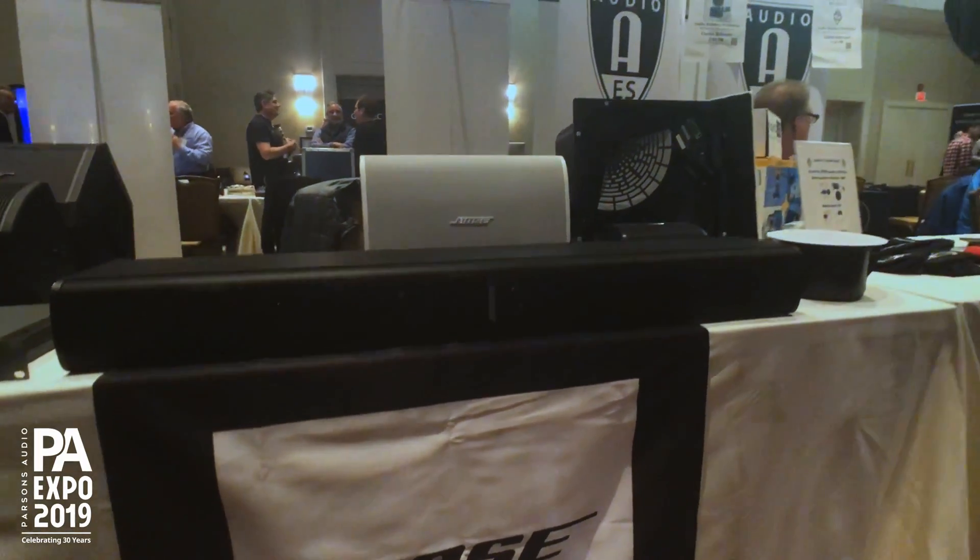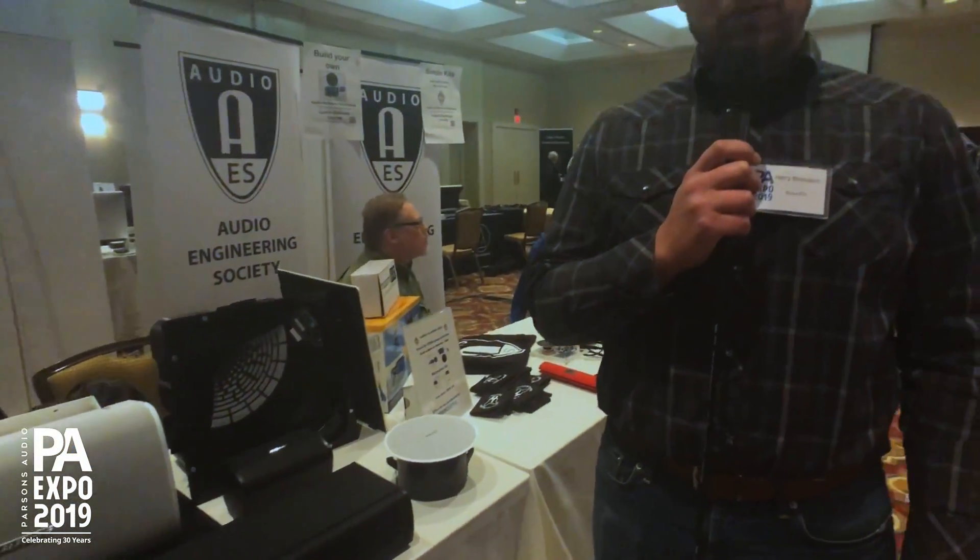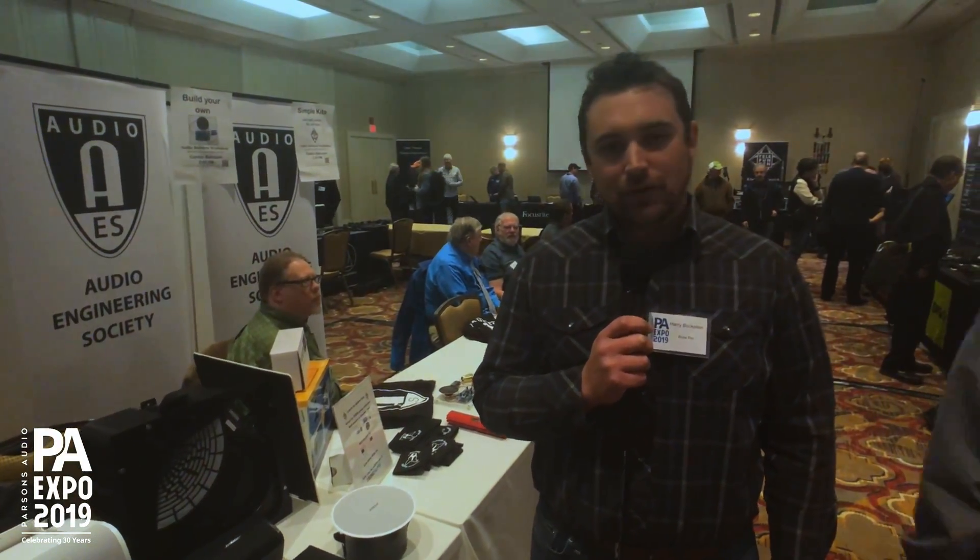My name is Harry Bookstein. I'm the New England Territory Manager with Bose Pro here at the Parsons Expo 2019 showing off some new stuff. I'll do a quick run-through.